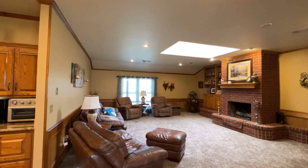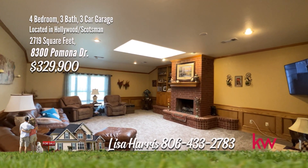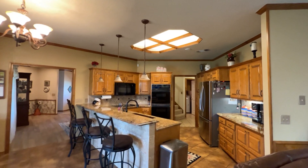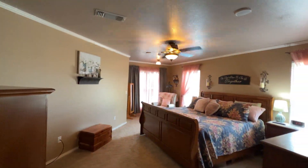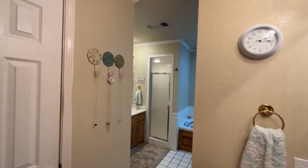The open floor plan is perfect for gatherings, with a spacious, bright living room with a cozy fireplace, and a beautiful, bright kitchen with granite countertops and plenty of storage. Imagine cooking meals in this gourmet kitchen overlooking your backyard oasis with a large, covered patio. The primary bedroom suite is isolated. You'll love the view from the front of the house, too.